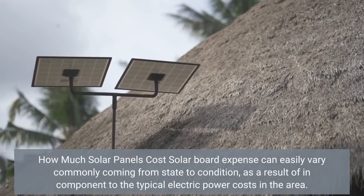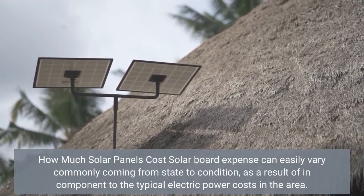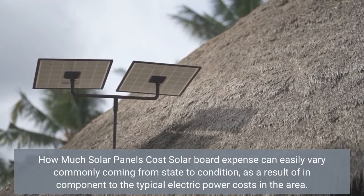Solar panel costs can vary widely from state to state, as a result in part of the typical electric power costs in the area.